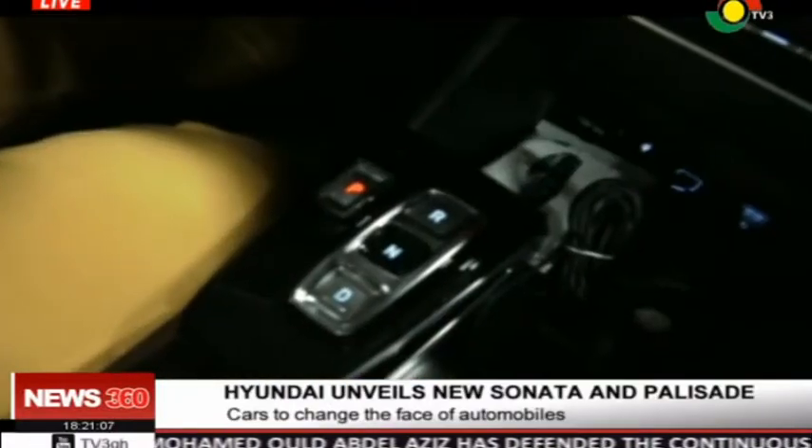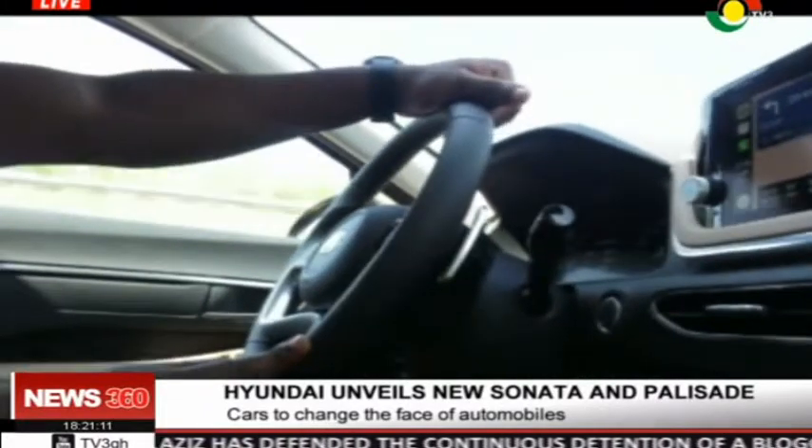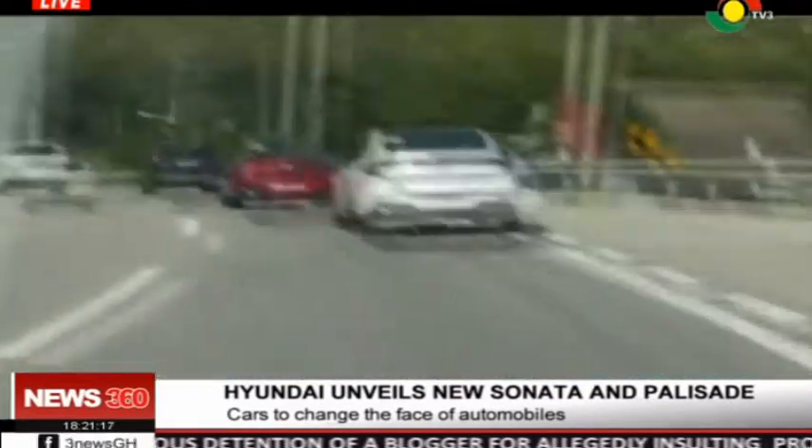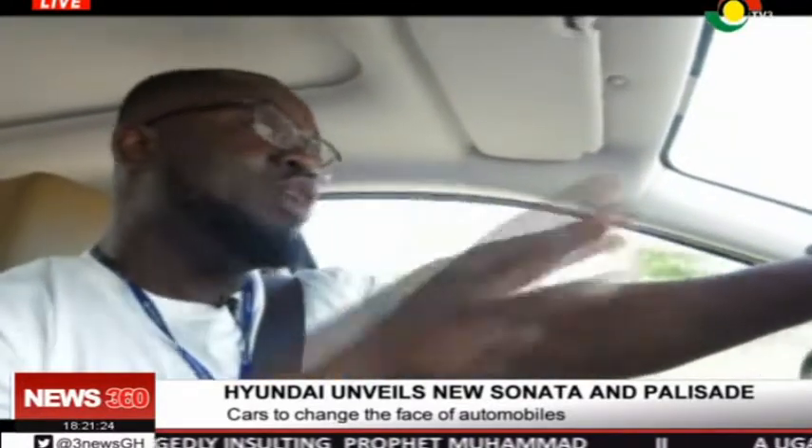We also have the after-sales department. We are located on the Odoko Malam Road. Cameras rolling at 60 kilometers per hour — we are cruising to our next destination. Auto Plaza Ghana is making sure that we first-hand experience the new 2020 Sonata, the all-new 8th generation Sonata.